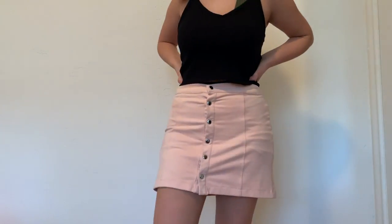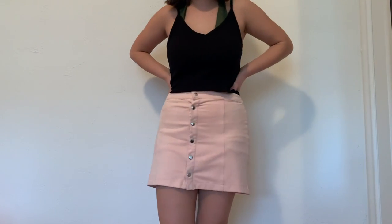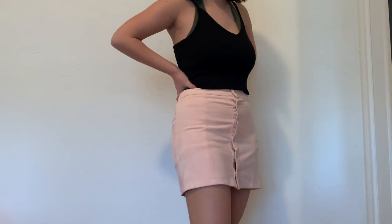Number five is skirts. From what I've seen and just what I think from my professional opinion, it's best to keep them slightly above the knee or just on the knee, because it leaves more leg shown and makes it seem like you have more leg in general — which equals taller.